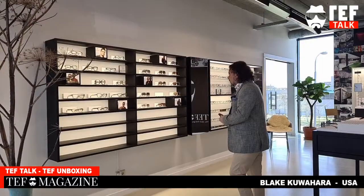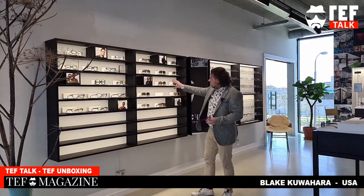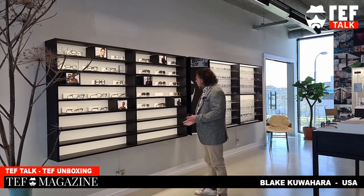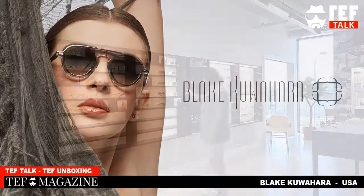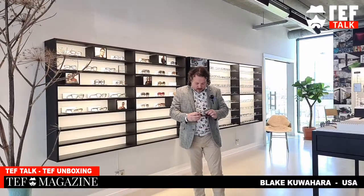With the amazing accessories you can really combine a brand, link it to the eyewear, and give it the theater it deserves. This setup here is one I did for Blake Uehara, an amazing brand from Los Angeles that I really love.